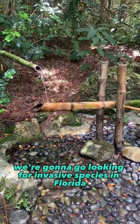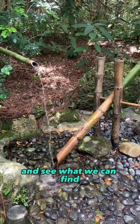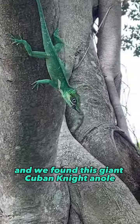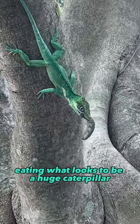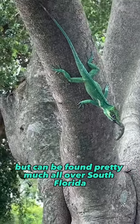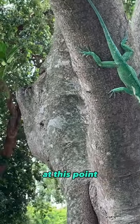We're going to go looking for invasive species in Florida and see what we can find. It's been about 30 seconds and we found this giant Cuban anole eating what looks to be a huge caterpillar. This is considered one of the largest anoles in the world. They originate from Cuba, but can be found pretty much all over South Florida at this point.